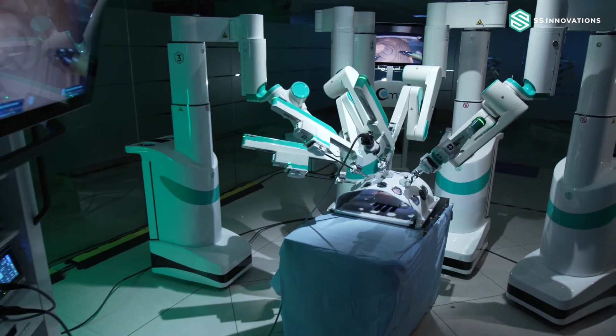Our robotic arms are mounted separately on individual carts — we call this the modular robotic patient-side system. We offer between three to five arms. Certain procedures can be done with three arms, which is economical for hospitals not doing very complex operations. The standard system has four robotic arms. For specialized applications like cardiac operations requiring enabling technology, a fifth arm allows us to carry out those tasks.